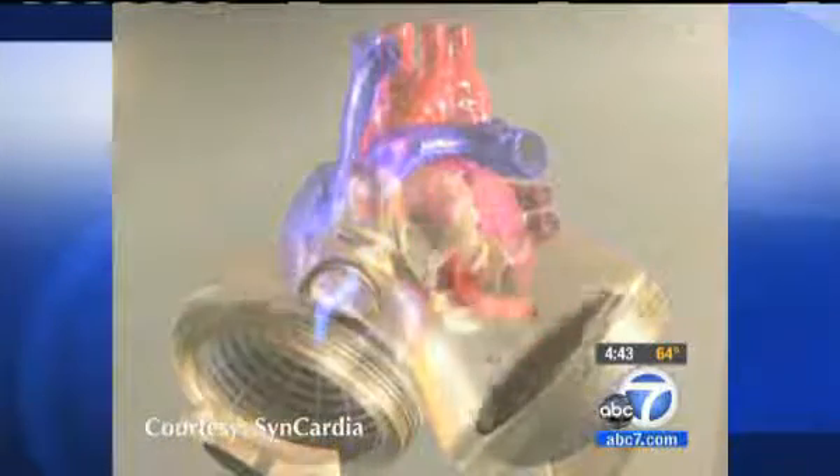So Chad became the first UCLA patient to receive the Syncardia Temporary Total Artificial Heart. 'You always balance the risk of what's the alternative, and the alternative for patients like this would be to die.' Dr. Murray Kwan's job was to remove his diseased heart and install the mechanical one. 'We take out most of the ventricles, which are the lower chambers of the heart, and leave just a rim of tissue that we can then sew this device onto.'